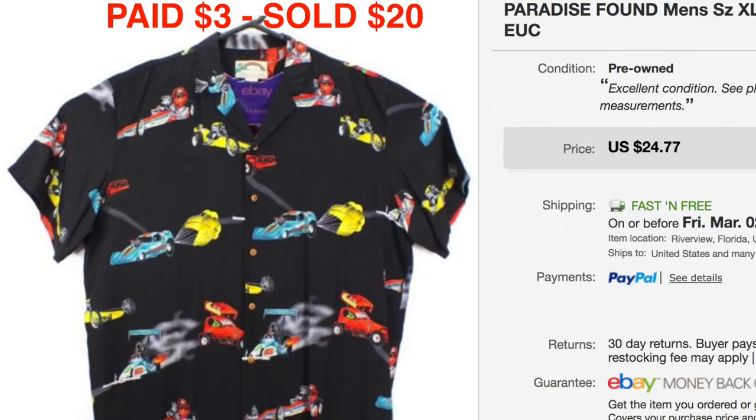Another Paradise Found button-down shirt sold for us. This one was really cool as well. Anything that's Paradise Found that's vintage with a good print on it usually sells for around $20. This one we paid $3 for at Salvation Army and it sold for $20 even.